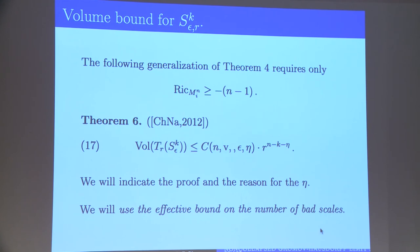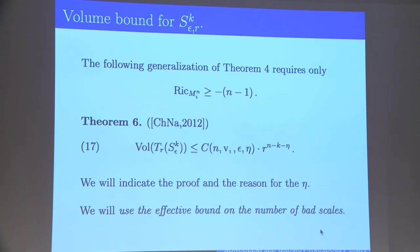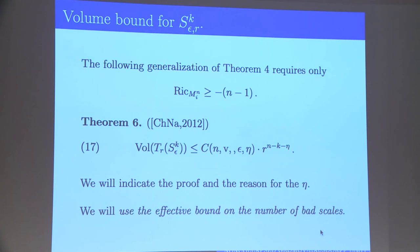This is a generalization of what was on the initial transparency — the initial result was for the whole singular set S^{n-2}. Something similar is true for all of the quantitative strata of the singular set. What's special about the n-2 or n-4 (with two-sided bounds) cases is the regularity outside of them and the bound on the measure that follows from that regularity. This is essentially a generalization of the first transparency's result, but without the rectifiability statement and with the η present.